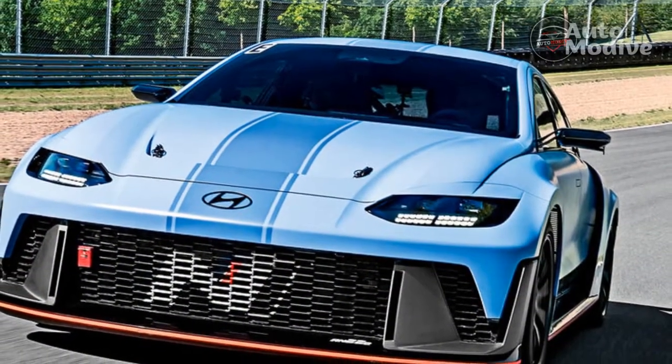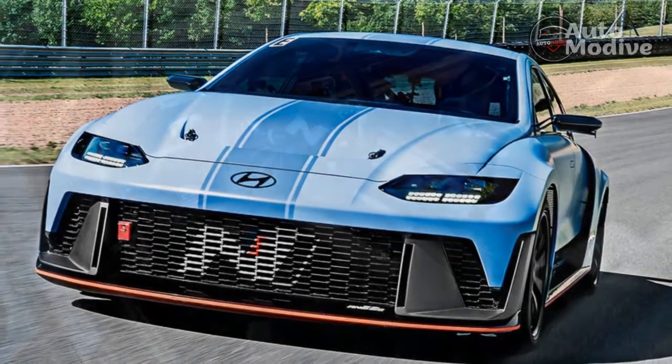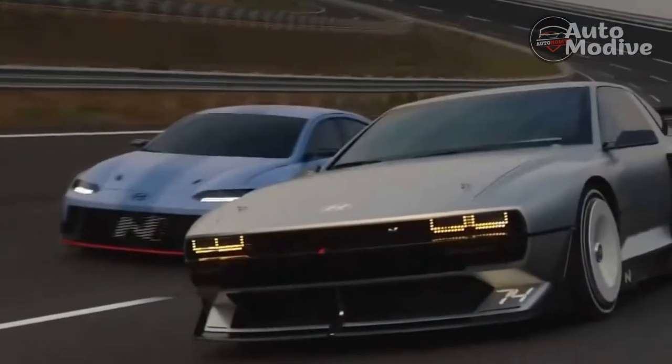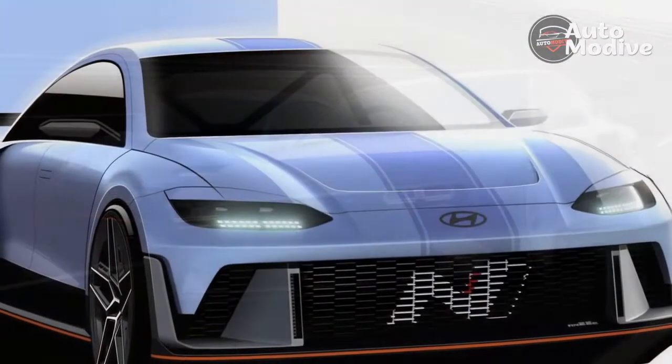The Hyundai Ioniq 5 is our EV of the year for 2022, with that deserved victory underwritten by both its stylish design and strong array of rational virtues. To judge from the RN22e, the soon-to-arrive N version of the Ioniq 5 is going to add a fair bit of crazy to that mix.